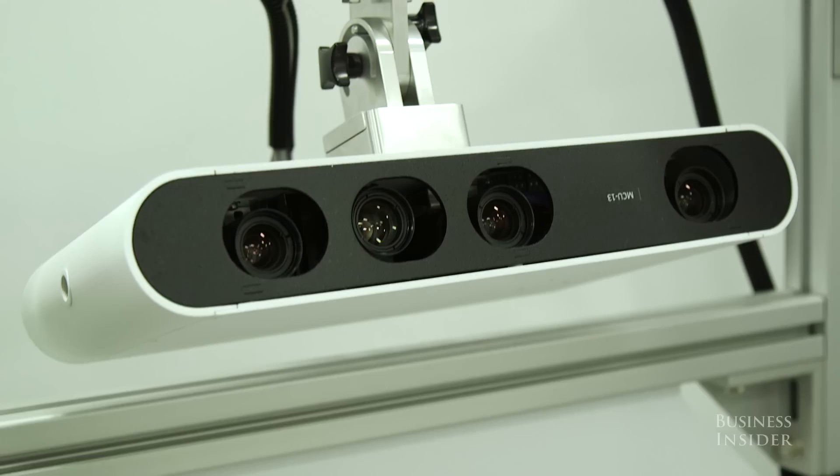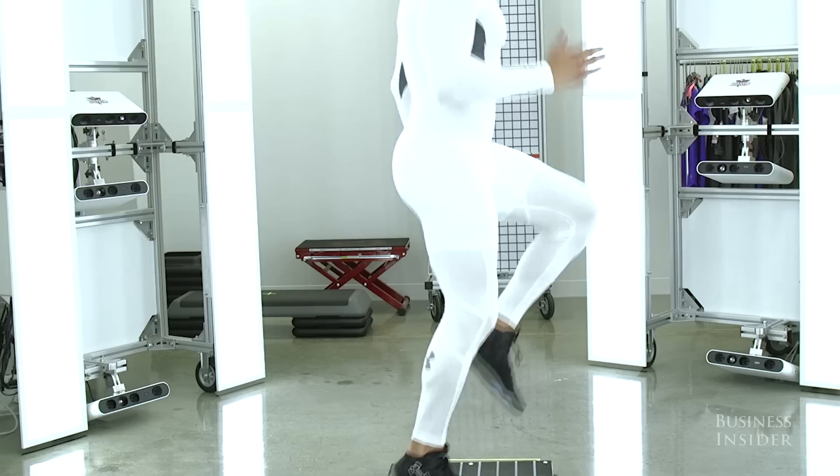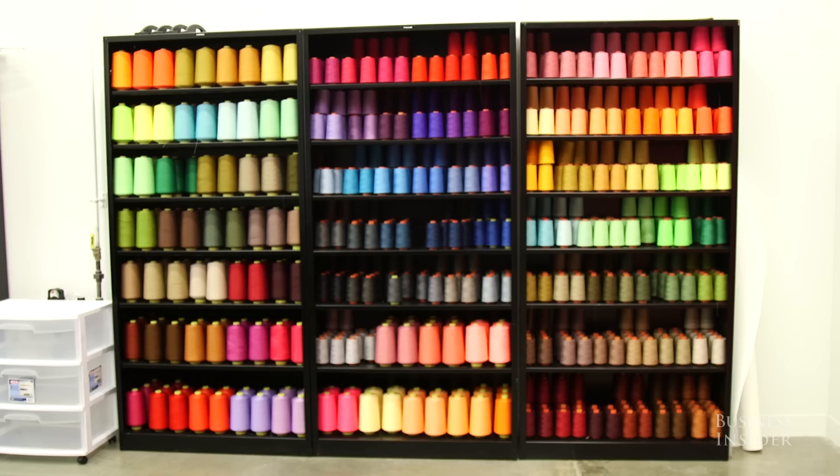It creates an avatar that allows our designers to design in 3D, so we can understand how athletes' bodies are shaped — not just in still, but also in motion — which allows designers to understand how the fabric is draped on them as they perform the actual motion of their sport.